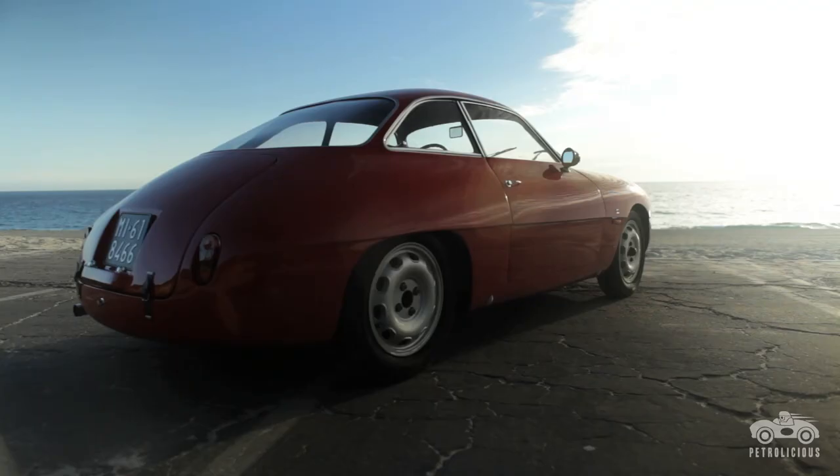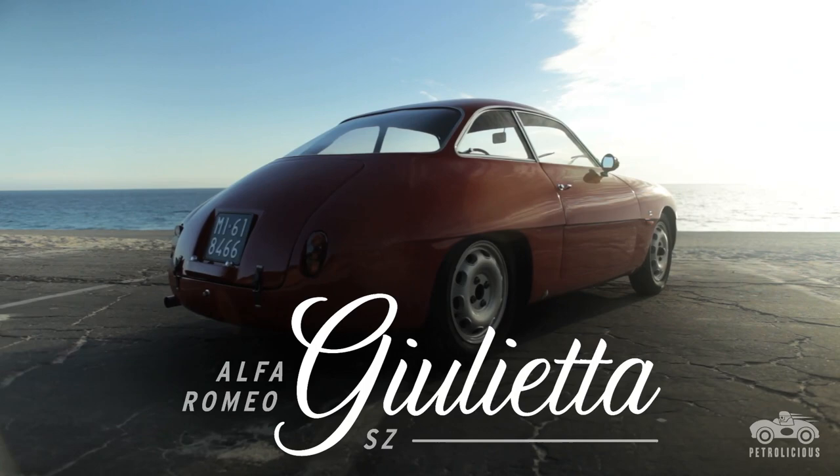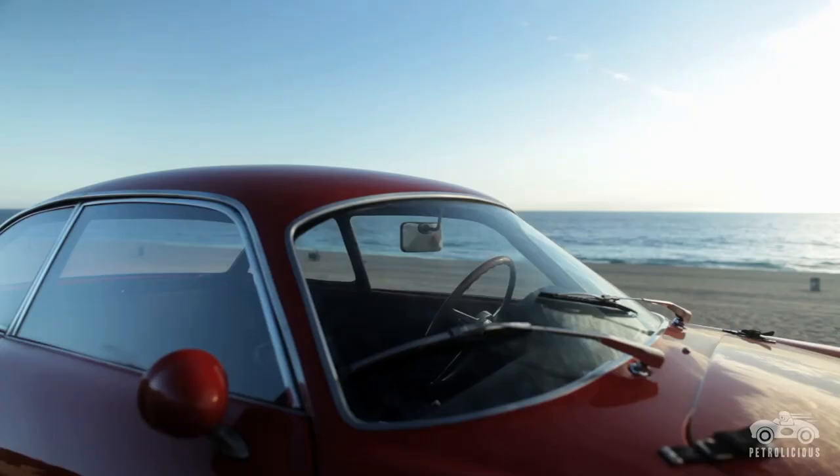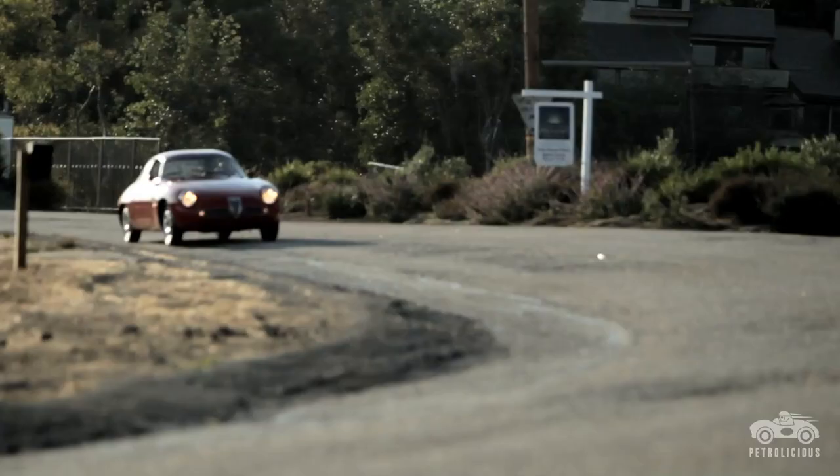This is the 1960 Alfa Romeo Giulietta Sprint Zagato. Most people haven't even seen one in person — only in books and pictures. So the chance to see one in person is very rare, let alone drive one.